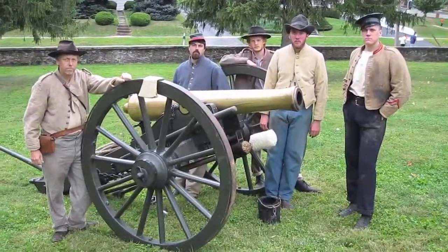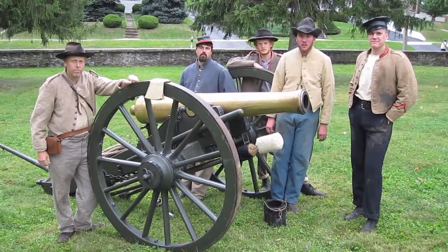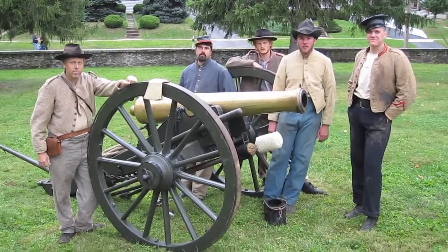We're still here in Middletown, and these are the gentlemen that were kind enough to demonstrate this fine piece of artillery. Is that what you call it? Artillery. It's absolutely beautiful.